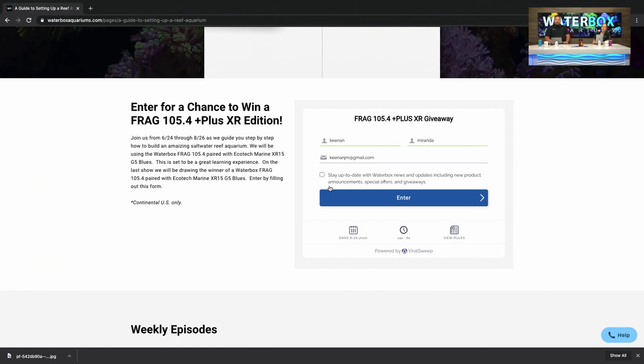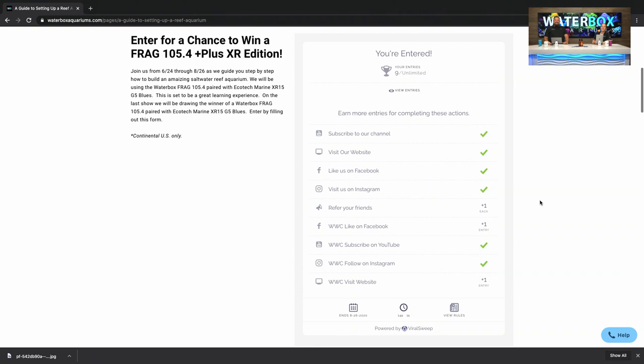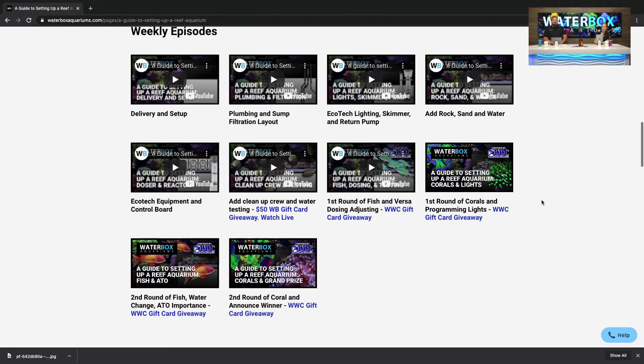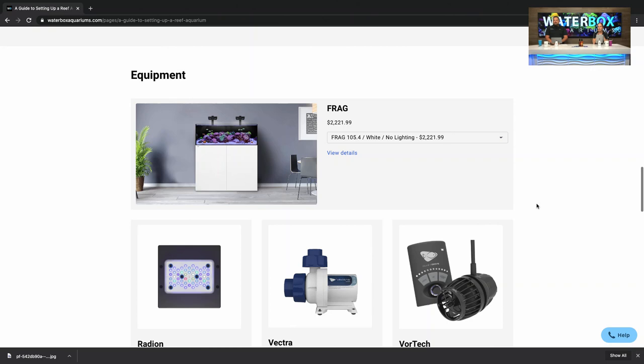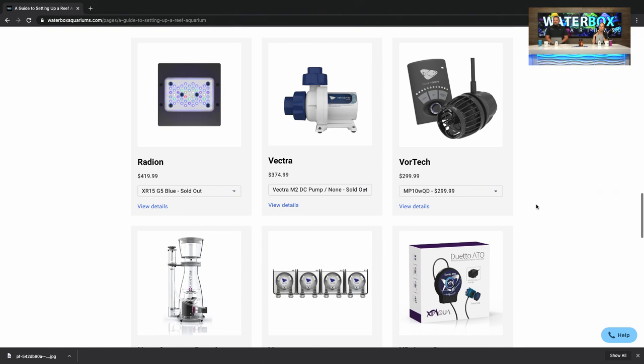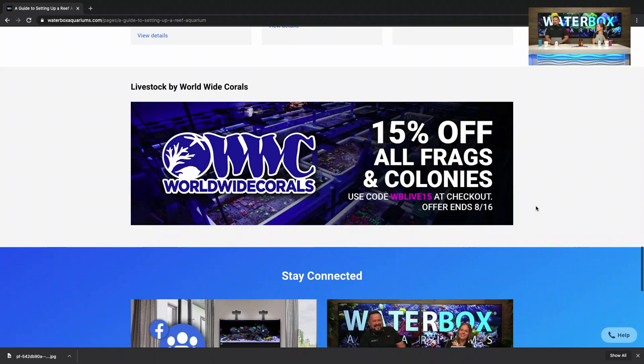The giveaway page shows the different things you can do to get entries. As you go down the page, you'll see all of the episodes — so if you're just tuning in today, you have a lot of catching up to do. We are using Ecotech equipment: we've got the Versa, the Radeons, the MP40s — pretty much everything top notch on this one. We're showing installation and setup, so it's a really great series.